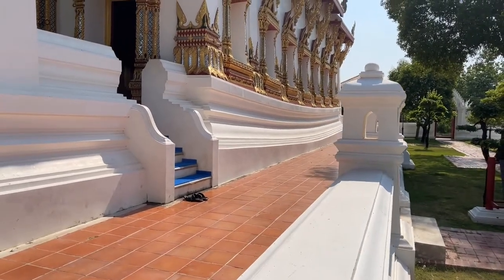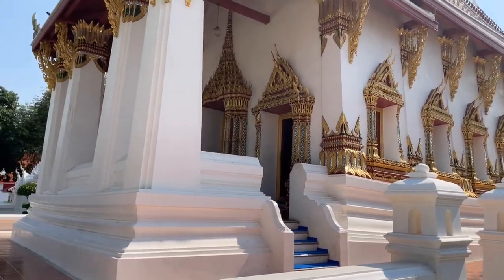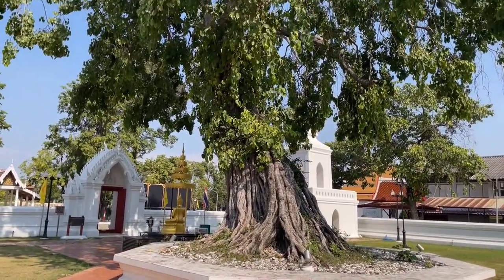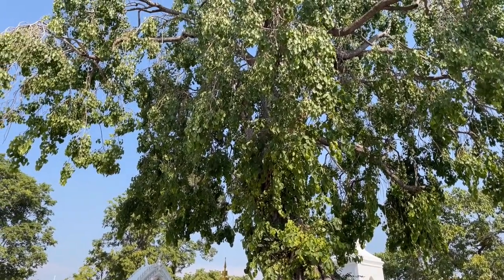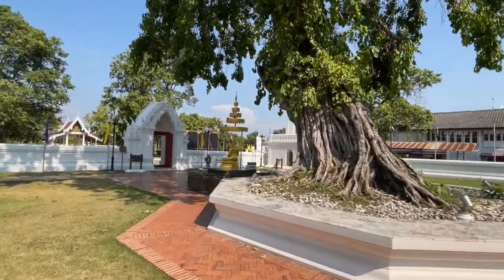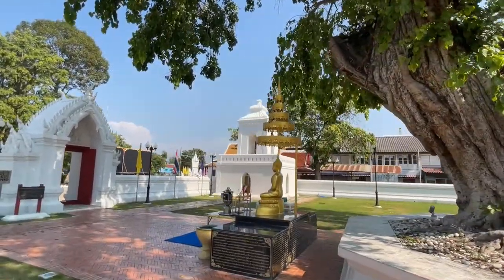There's supposed to be a royal seal above the door, and you can see the marker stones around this one. Now this is a Bodhi tree — they brought a shoot from India so they have it growing here. The Bodhi tree is important to Buddhism because that's where Buddha was praying when he received enlightenment.